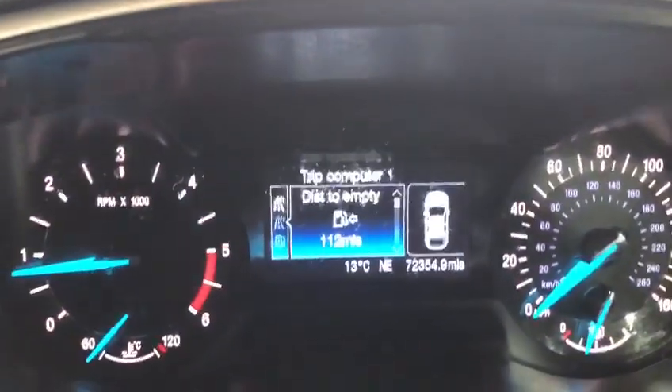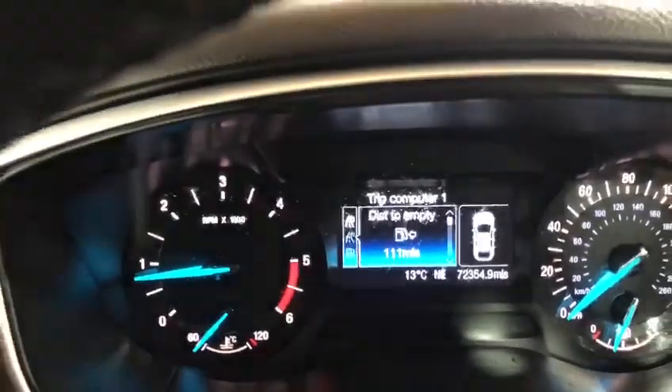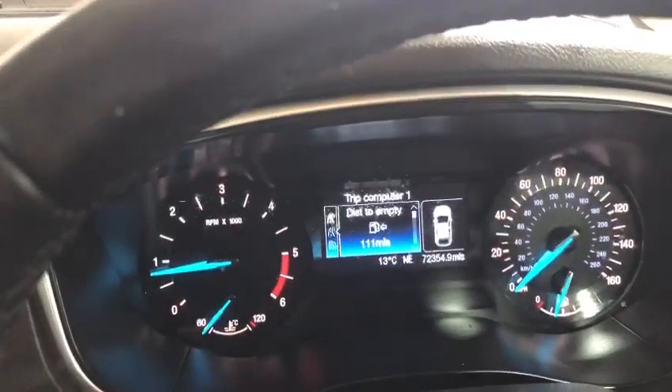Ticking over beautifully. As you can see, this car has covered just 72,000 miles. So for a diesel, that's a very, very low mileage car.